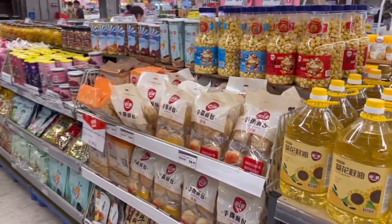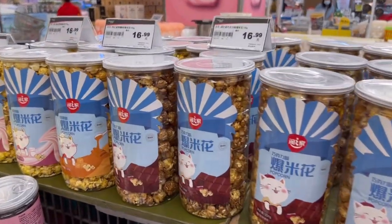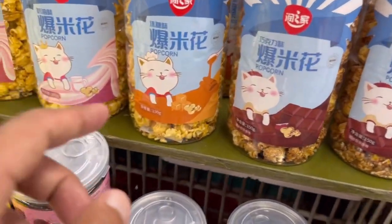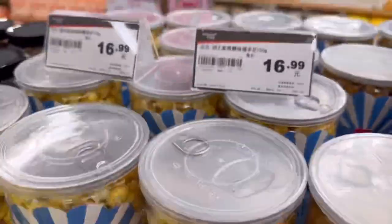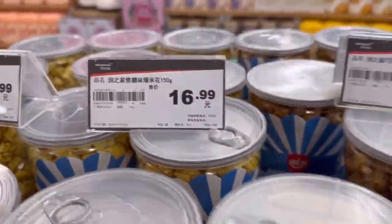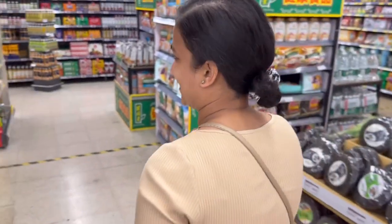This is my favorite - these popcorns, guys. They are so good. I think this is caramel, chocolate, milk flavors - 17 RMBs a can. Are you team savory popcorn or team sweet popcorn? Sweet popcorn for life! No - savory. Nothing like salt and butter. Not for me - it needs to be caramelized.